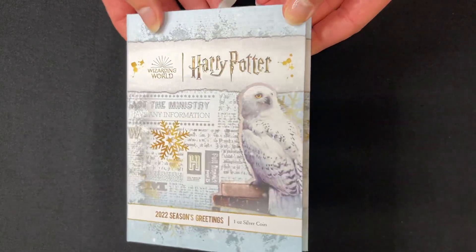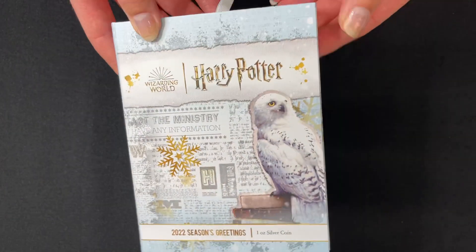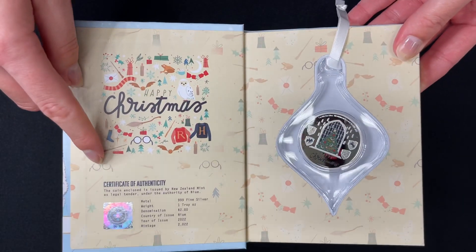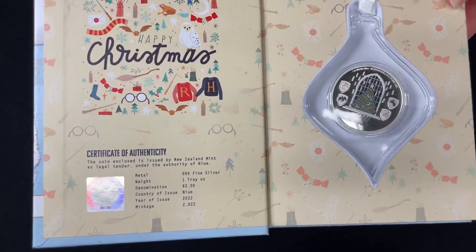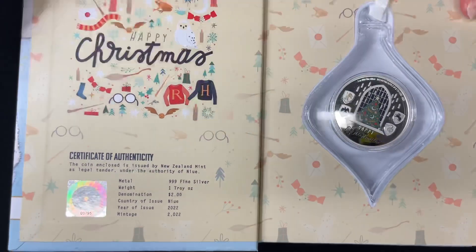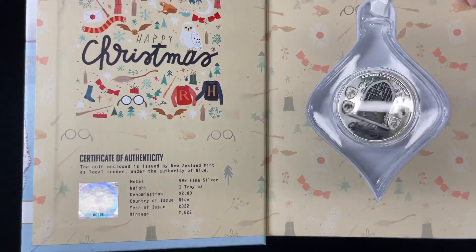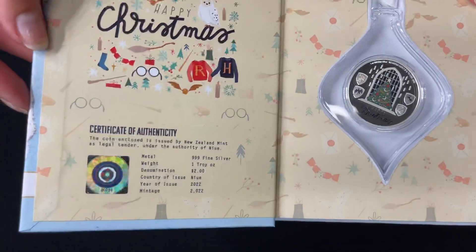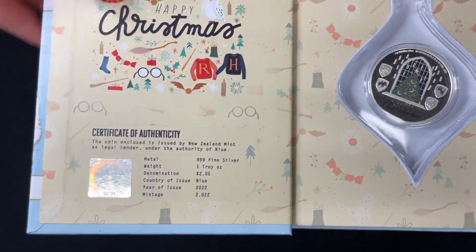It arrives in this stunning book-like packaging, very Christmas themed. If we open it up, you get a certificate of authenticity and the coin specifications. This confirms it's one ounce of 999 fine silver and the mintage is set at 2022, reflecting the year of issue. This sticker shows the coin's unique number in that limited mintage.